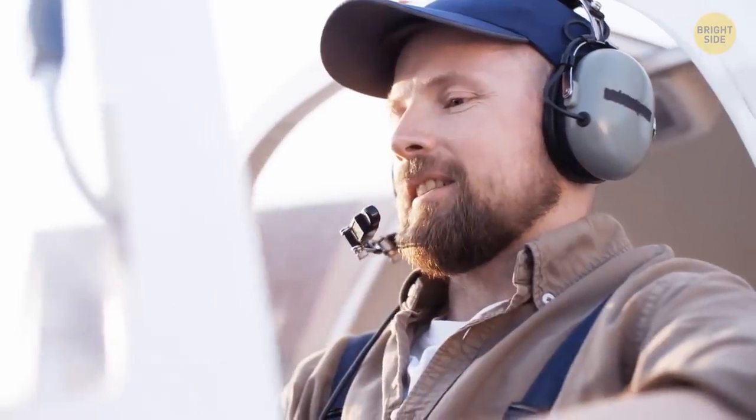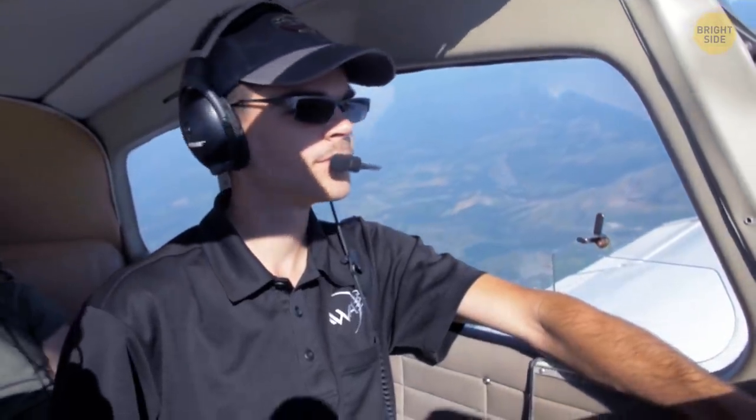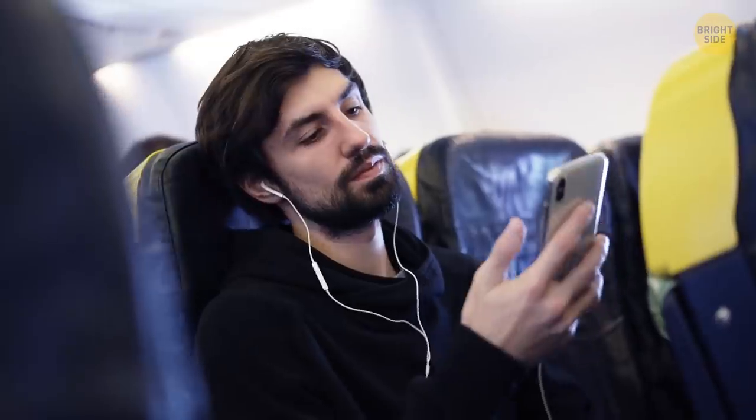Some airlines don't allow pilots to have beards, as facial hair can prevent the oxygen mask from fitting securely — and pilots must always remain conscious. The seats are blue in most aircraft because this color soothes people, and it's also easy to keep clean.